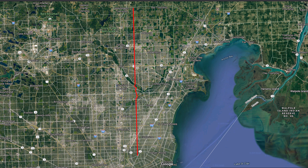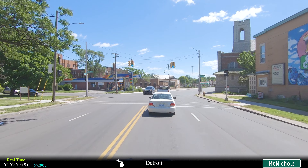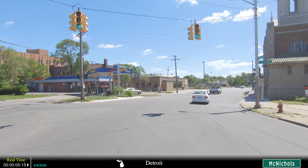In this video I'll be driving the length of Shaner Road in its entirety. It begins on the east side of Detroit and continues north for 23 miles through suburbia.